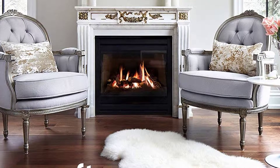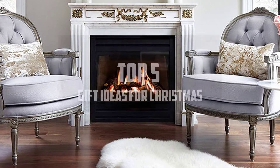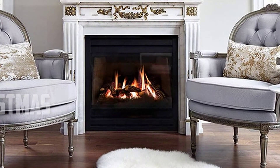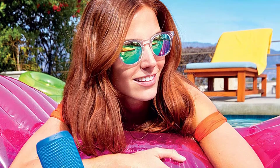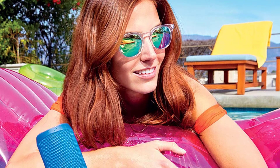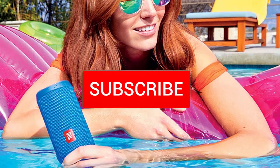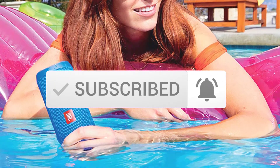Hello everyone, welcome back to another new video. In this video I'm going to talk about the top 5 best gift ideas for Christmas that are available on the market. I made this list based on my personal research and I try to list them based on price, quality, durability, and more. If you want to see more information and the updated price, you can check out the description below. Also make sure to subscribe for more reviews. Let's get started.